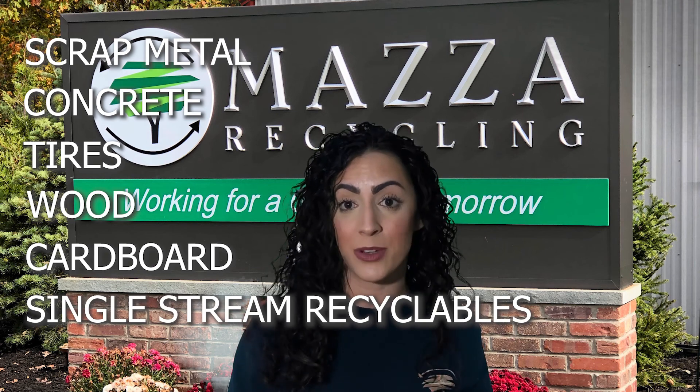Hi guys! Welcome to Mazza Recycling. My name is Brynn and I will be your tour guide as we travel together through our recycling facility. Here at Mazza, we accept and process scrap metal, concrete, tires, wood, cardboard, and single stream recyclables.